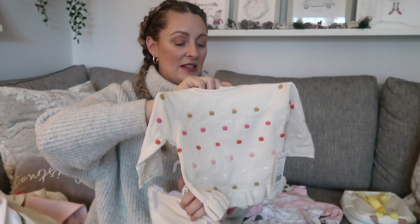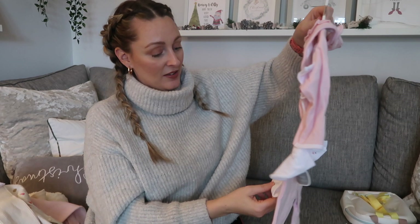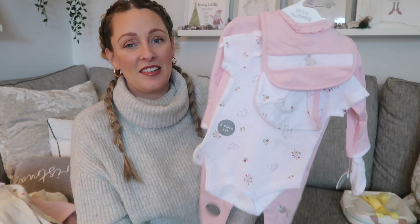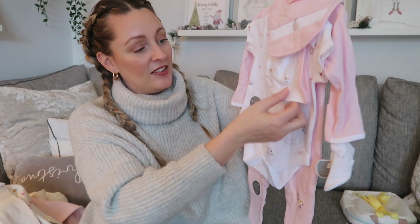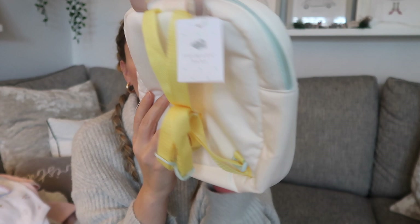She got a cute ribbed leggings and jumper outfit from Tesco from her nanny. She also got a Morrison's gift set — baby grow, vest, hat, mitts, and bib — though I'll need to swap for three-to-six as the current size isn't right. Finally, from her nan and grampy, a little mini backpack from the Stacey Solomon Primark line — so cute with a rainbow and colorful straps. She won't use it yet, but it would have been super cheap.